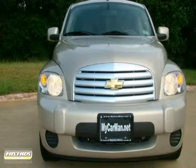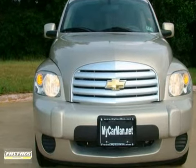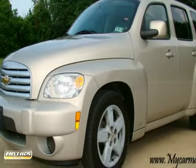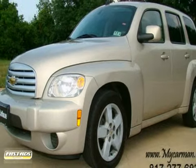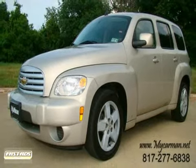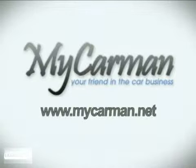Come to mycarman.net at 1200 West Division Street, Arlington, Texas 76012, and take advantage of our everyday low prices and be assured of a wonderful experience. At mycarman.net, we'll earn your trust and we'll save you money.